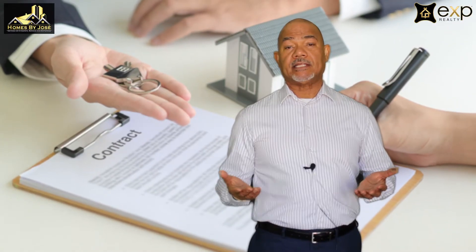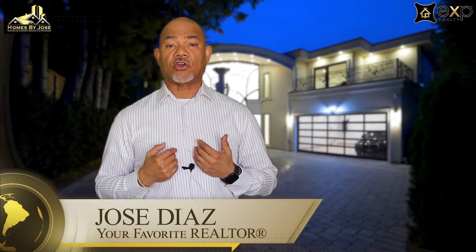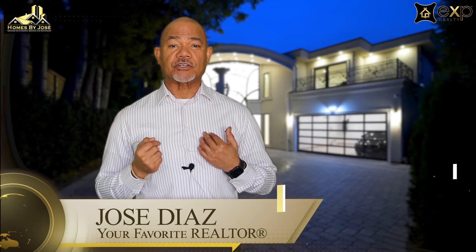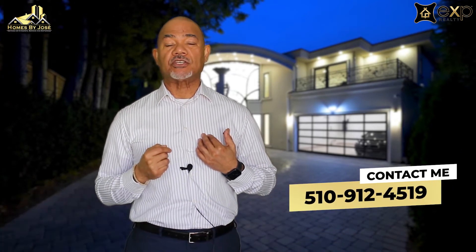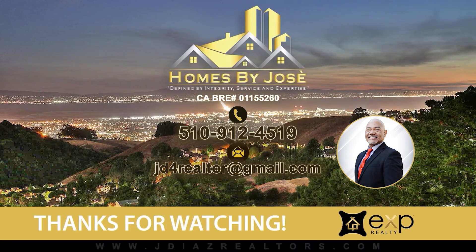So if you're thinking of selling or buying in Hayward, California or the surrounding areas, my team would love to help you. We have the answers to your questions. Feel free to give me a call — Jose Diaz, your favorite realtor — at 510-912-4519. Thank you for listening, make it an awesome day, and I'll see you next time. Thank you.